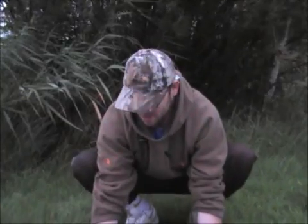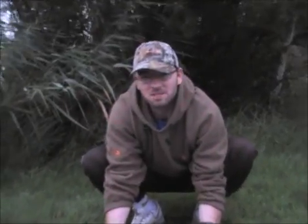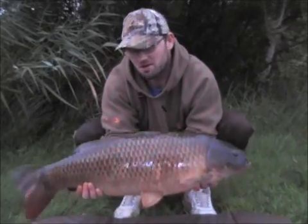Right, morning guys. 6 o'clock. Got a screamer on the left hand rod. Nice little cover, it's weighing up at £17. We'll try and get it up for you now.